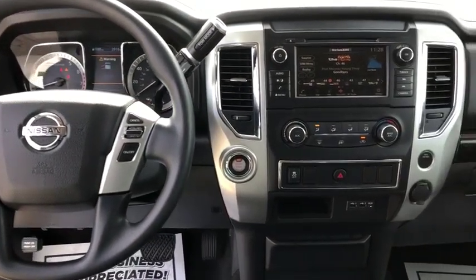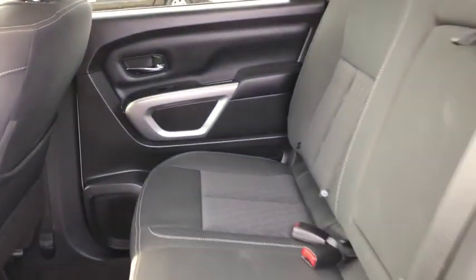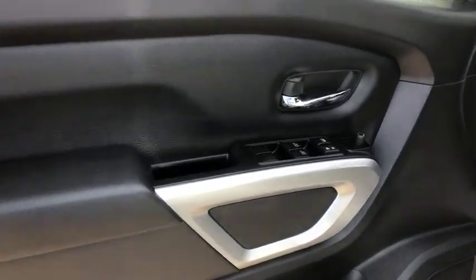Panic alarm, overhead console, tachometer, cloth seat trim. If affordable style and reliability are what you're looking for, this vehicle couldn't be more perfect. Drive it today.